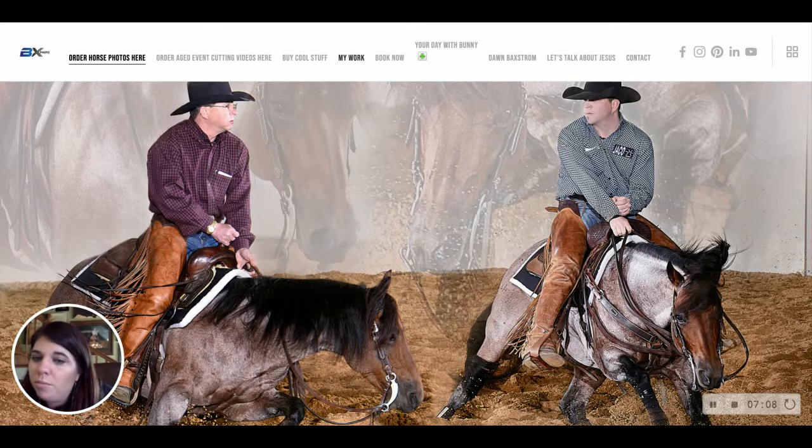An 8x10 is really the standard print, but we have a few options. There's a really pretty metallic paper — when it comes back from the lab, it makes the colors really pop. We can also do a true black-and-white print for something a little different, or just the regular standard print.